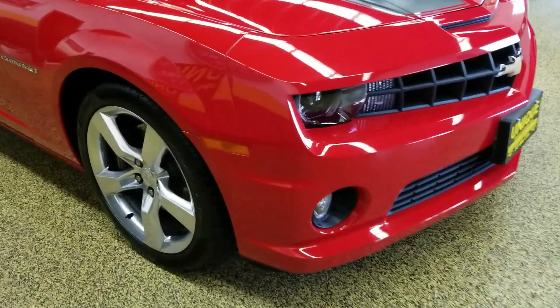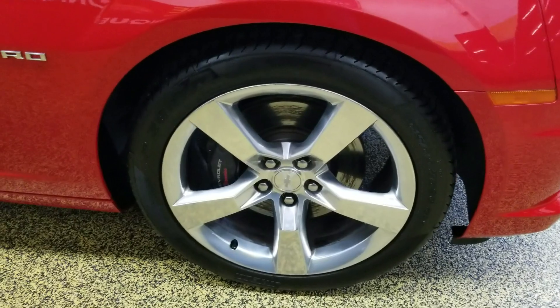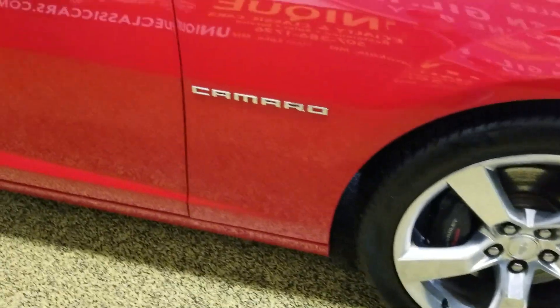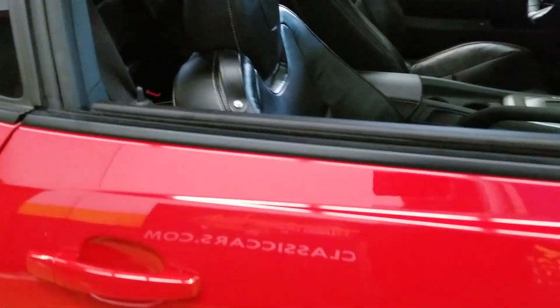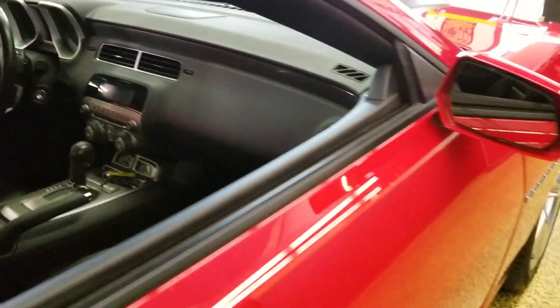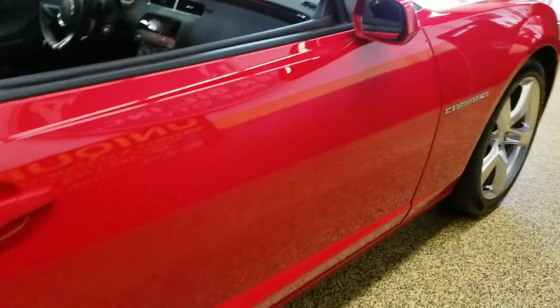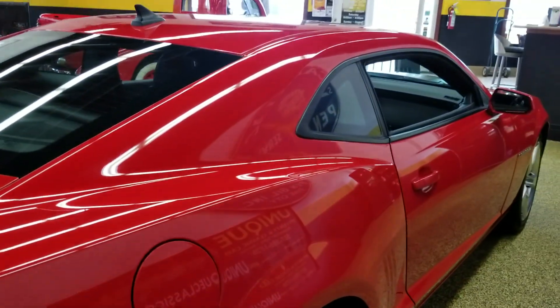Powered by a 6.2 liter underneath the hood, automatic transmission, polished wheels, Brembo brakes, leather interior. This car is in an extremely nice shape, with as little as 17,000 miles on it. We'll slip around to the side and I'll start her up so you can check out the miles on it too.